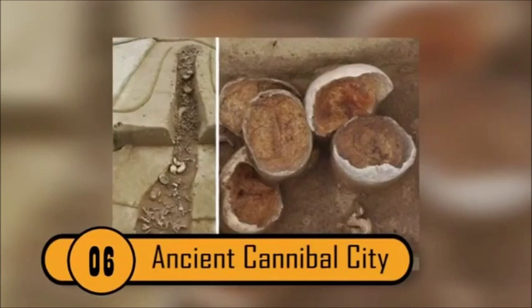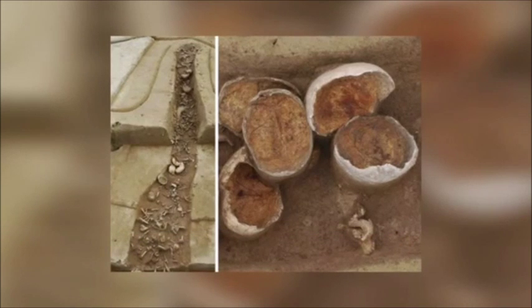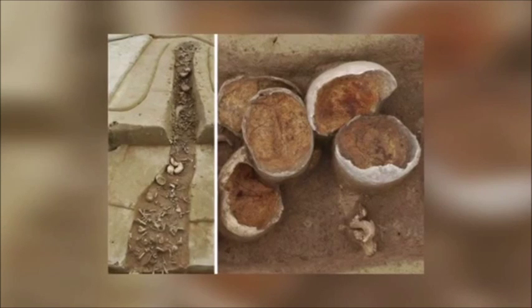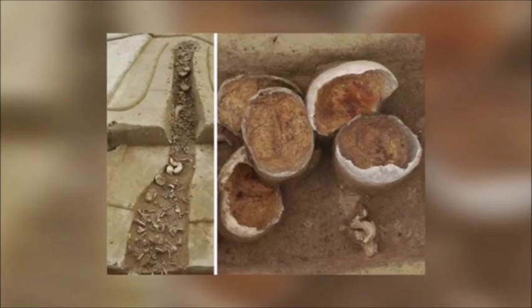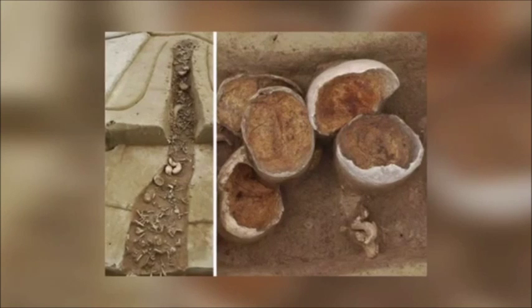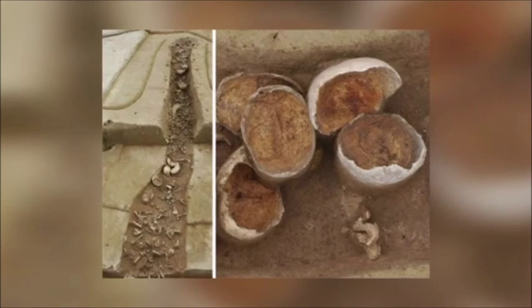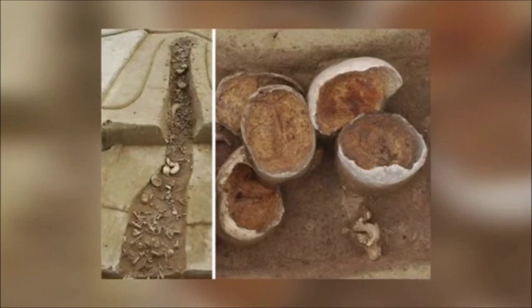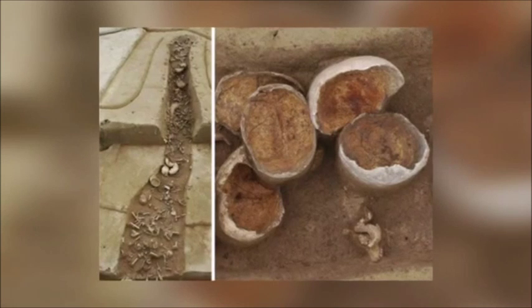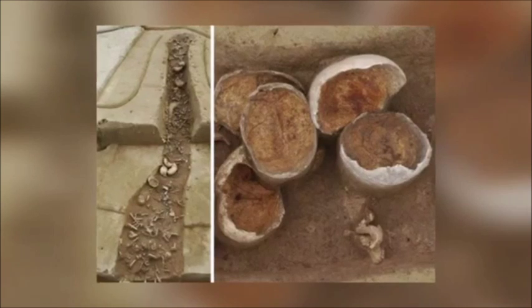Ancient Cannibal City — Dated from between 7,000 to 7,500 years ago, Hexelheim was believed to be an ancient Neanderthal burial site. The scary thing is, some bones show specific signs, such as the skin and flesh being scraped from the bones and the bone ends being cracked open to get to the marrow within, indicating the corpses in Hexelheim may have been cannibalized.